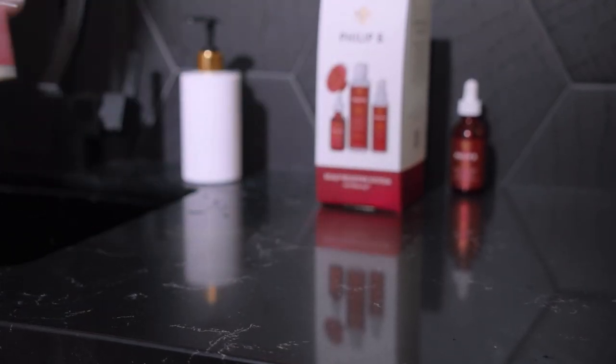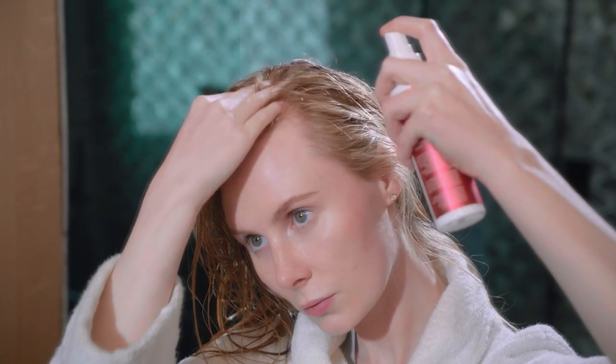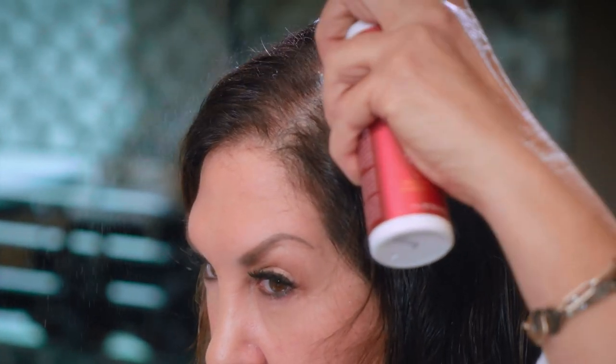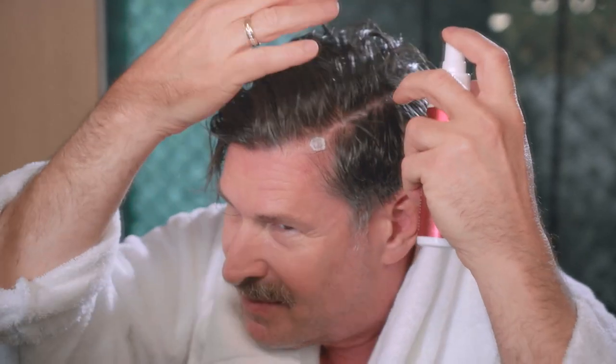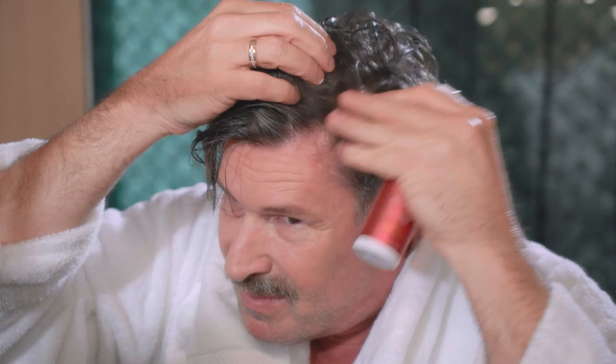Light and non-greasy, Scalp Booster Leave-In Conditioner is powered by 3% RedenSol to make hair look lusher and more abundant. Mist Scalp Booster Leave-In Conditioner directly onto a freshly cleansed scalp in sections. Use about 3 pumps per section. Massage in with fingertips and style as usual.